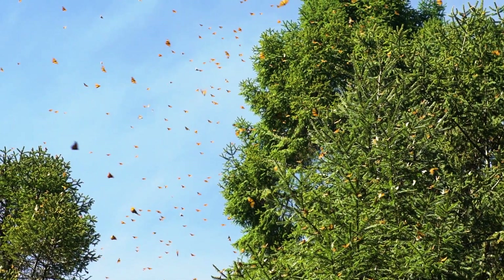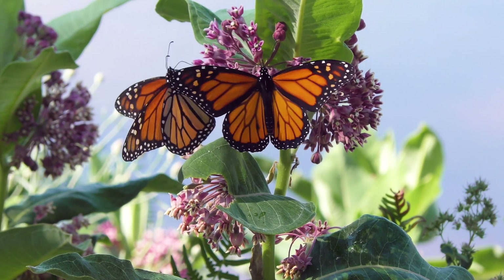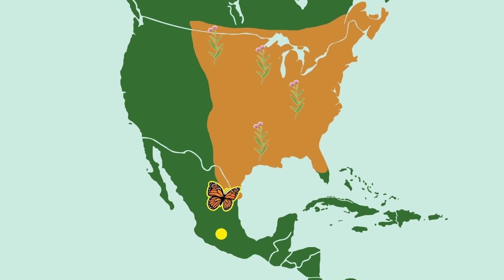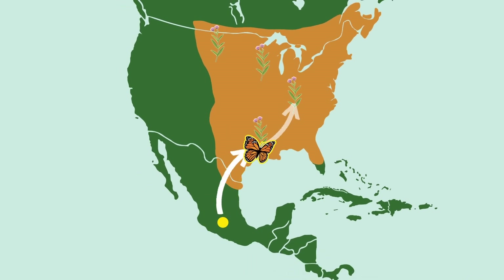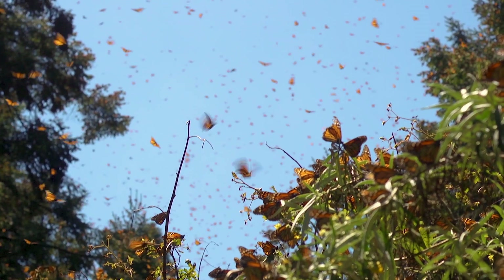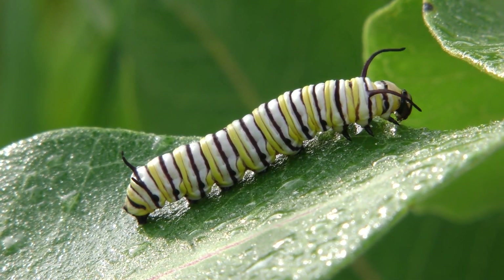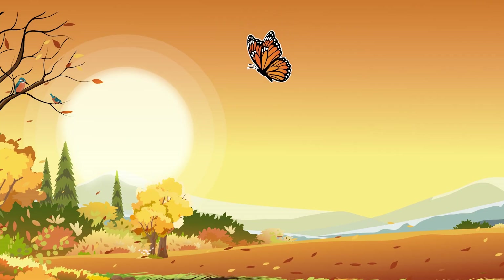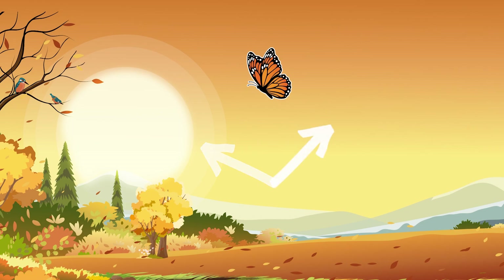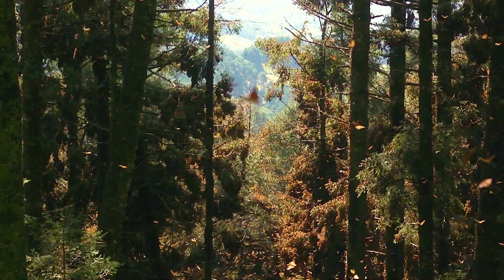So in summary, the migration of monarchs each year takes place over the lives of several generations. Super generations make the long trip south and start the trip back. Then other generations finish that trip to complete the migration north. That means in Canada you could say goodbye to the monarch in the fall and say hello to its great-great-grandchild in the summer. Scientists have discovered that the sun helps monarchs find the right direction to go, but it's still a mystery how millions of new monarchs find their way to the same forest, winter after winter.